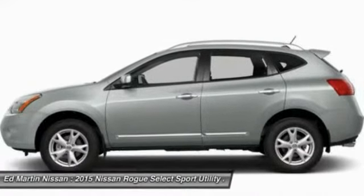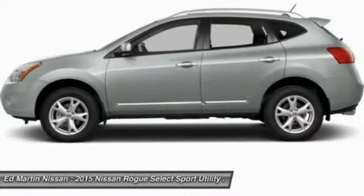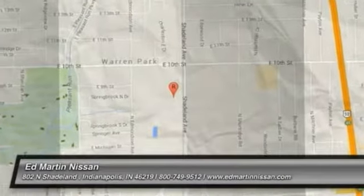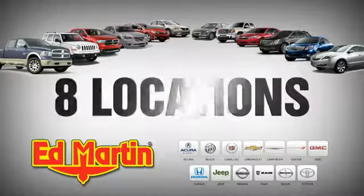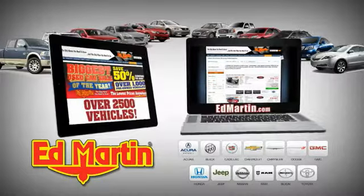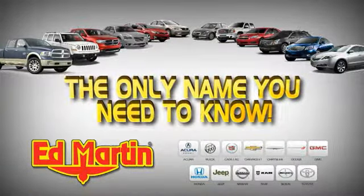This vehicle offers reliability and good looks at a great price. So come in and take a test drive today. 8 locations, 13 brands, over 2,500 new and used vehicles online at edmartin.com. Ed Martin is the only name you need to know.